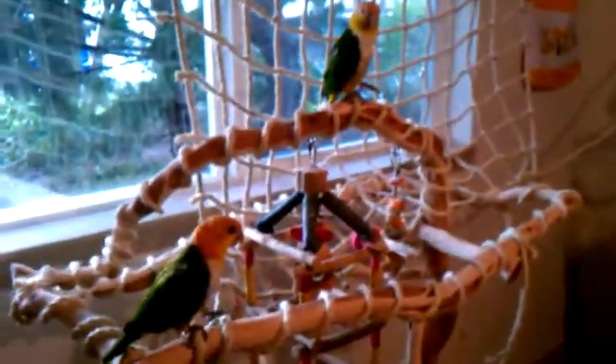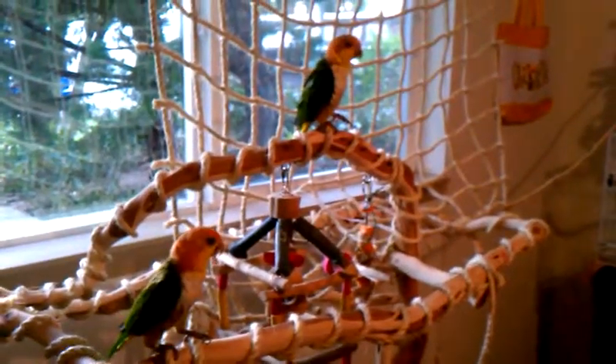Feel free to check that out. One of them is up top, and we have another one playing on the dresser over here who probably shouldn't be there — redirecting her back. That's Mango and Kiwi, signing out.